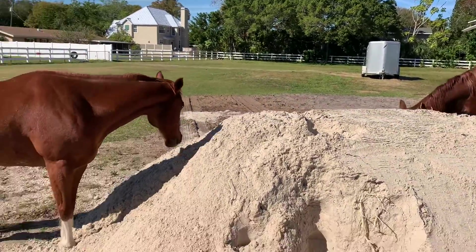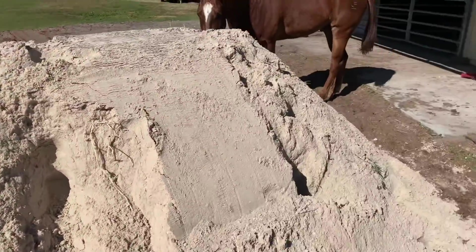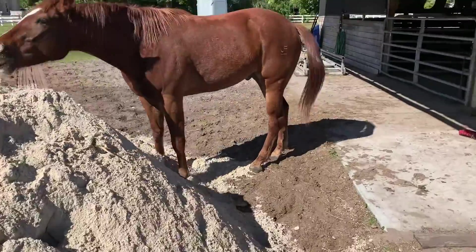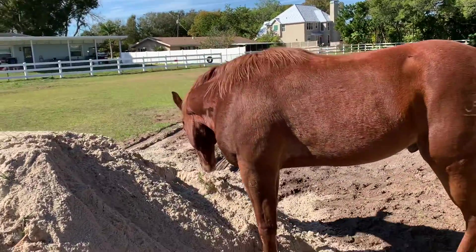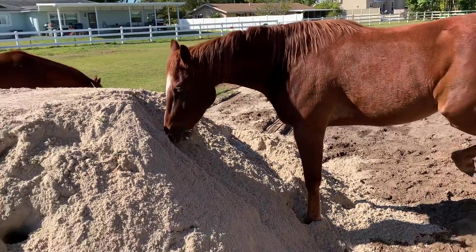Boone's over there digging a hole too. You found another piece of something in there? What do you think — did they bring this sand for you to play with?